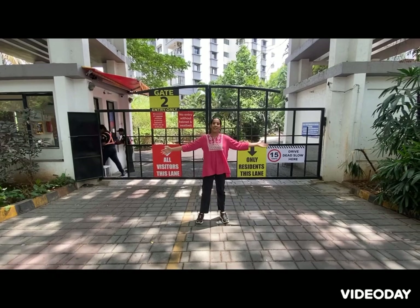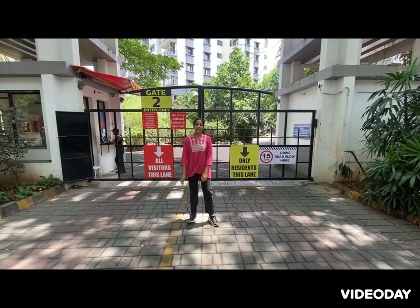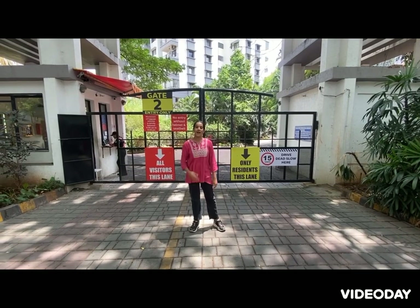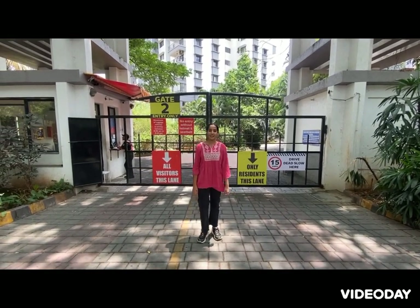Hello everyone and welcome to Imadra Heights, the vlogging channel. I am going to do a tour of my apartment, Sterling Tinosaur. I am going to start my first tour.